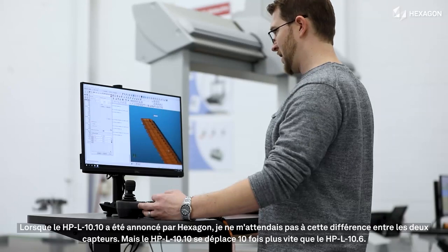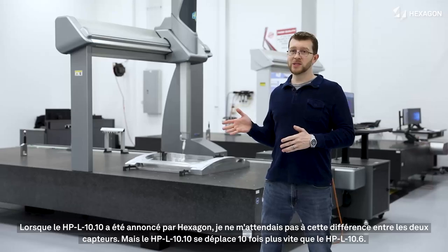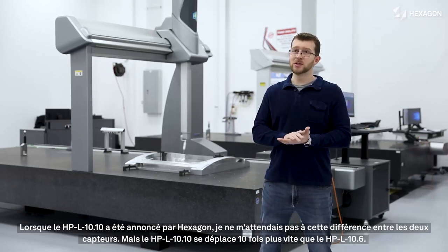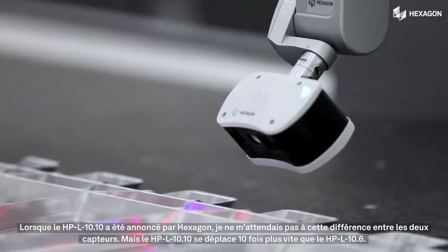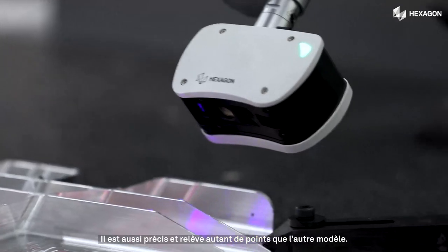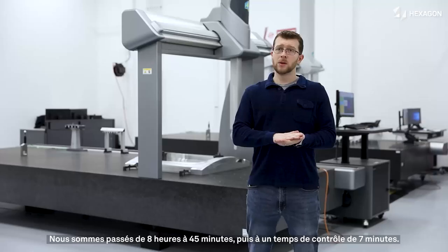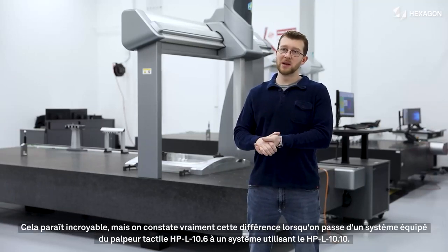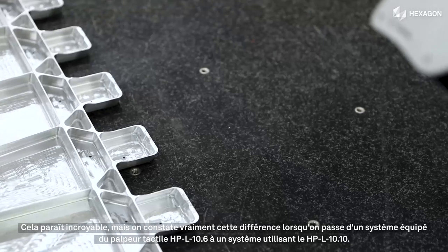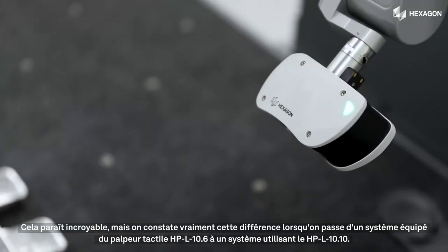When the HPL 10.10 was announced, I didn't really understand the leap forward that was going to take place between the two sensors. But the HPL 10.10 moves 10 times faster than the HPL 10.6 — it is just as accurate, and it still captures just as many points. We literally took a program and went from eight hours down to 45 minutes, and then down to a seven-minute inspection time, which is just incredible. That's the difference between those systems going from tactile to HPL 10.6 to HPL 10.10.